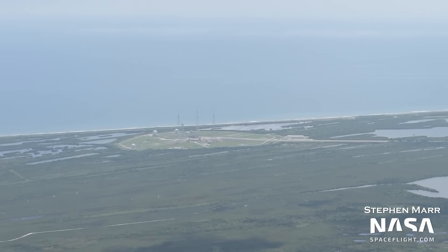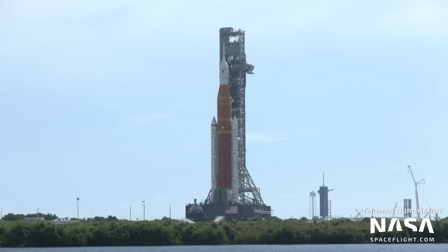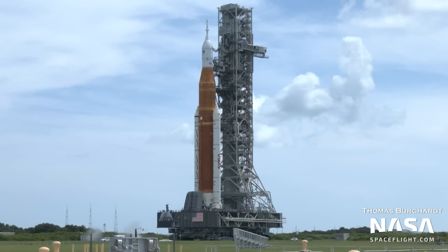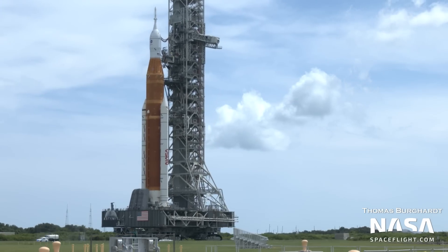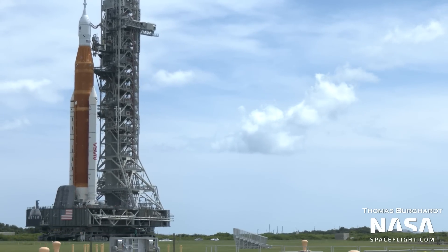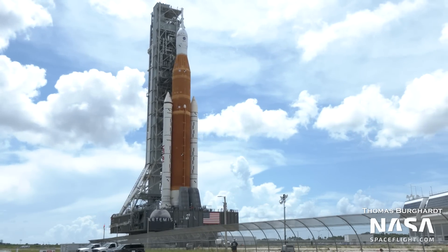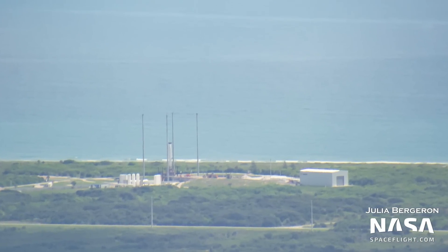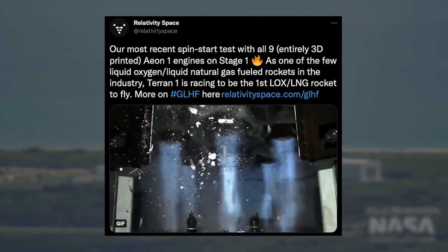At NASA's 39B, the launch site for the Space Launch System rocket continues to sit empty. SLS rolled back to the Vehicle Assembly Building on July 2nd after a successful wet dress rehearsal, and teams have finally set a launch date. SLS is currently targeting August 29th at 8:33am ET, with backup windows on September 2nd and September 5th. This means there's a very real possibility we see SLS launch before Starship — tell us which you think will be first in the comments. Moving on, LC-16 has been quite active, with Relativity Space continuing tests of their Terran-1 rocket, with the most recent being a successful spin start test of all nine of their Aeon engines on the first stage.